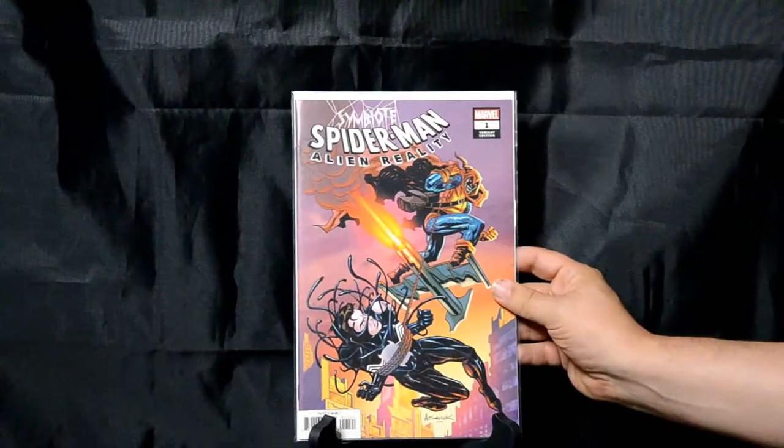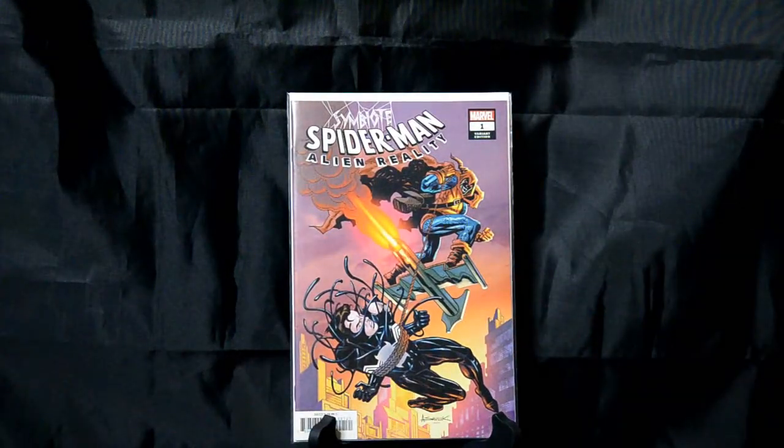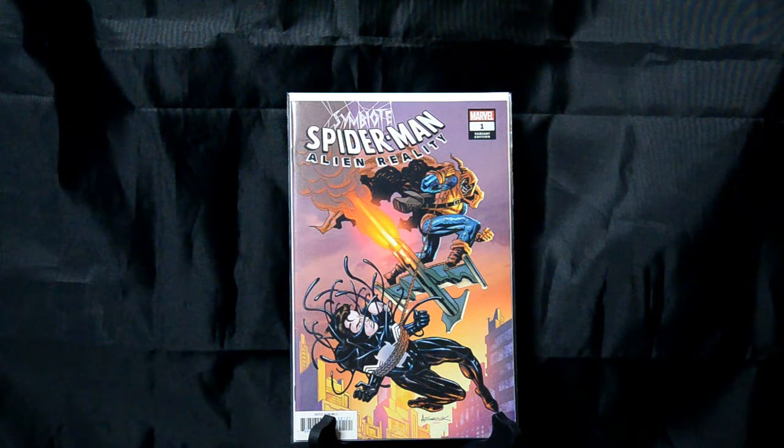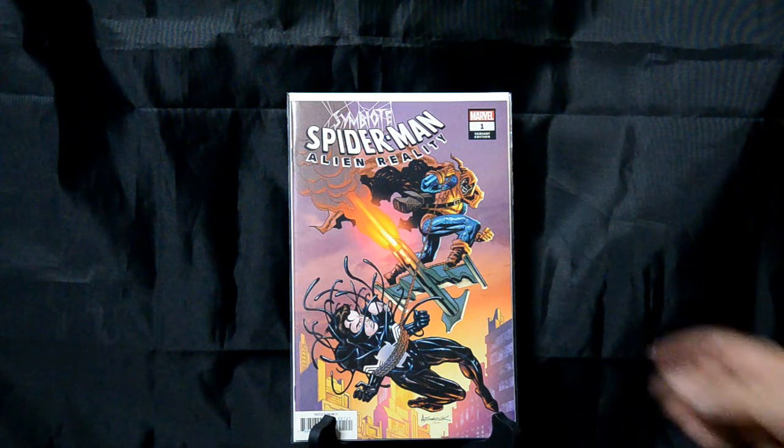Here's another recent addition — Symbiote Spider-Man: Alien Reality number 1. It's got Hobgoblin on it — I love Hobgoblin. And of course it's a great throwback to Amazing Spider-Man number 39, a classic tribute to a classic cover. I like the take on it. Really cool. As soon as I saw it, I knew I had to have that one.